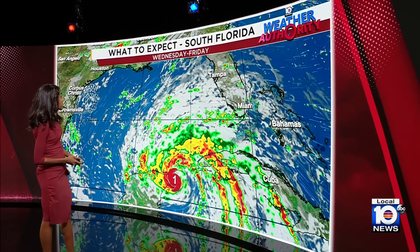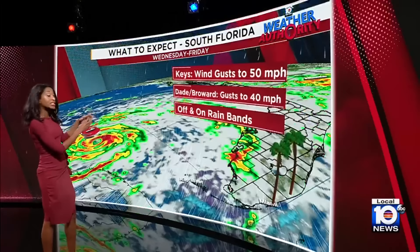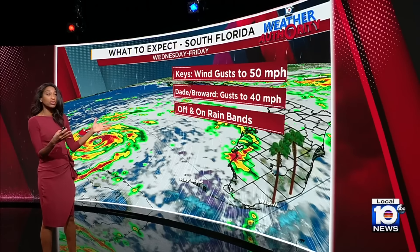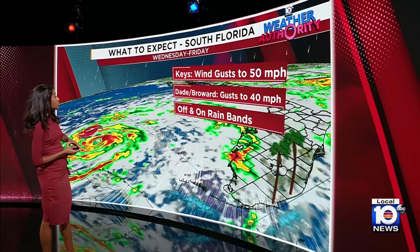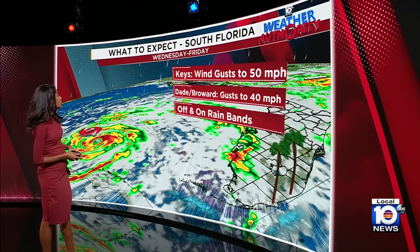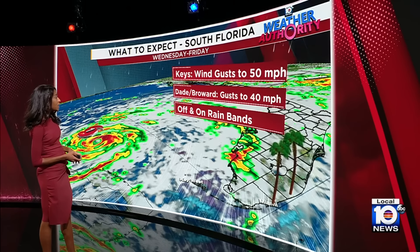Turning to what we're expecting here for South Florida and the Keys — clearly we are not going to get the core of this system, but some of those rain bands and scattered showers and storms will be rolling our way. Winds could gust up to 50 miles per hour at times for the Keys, or maybe even up to 40 for Dade and Broward. Wednesday and Thursday, we need to watch out for conditions to deteriorate thanks to the windy conditions and the off-and-on rain bands.